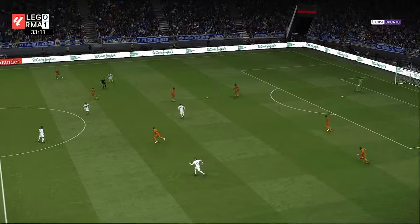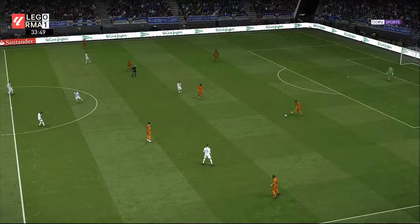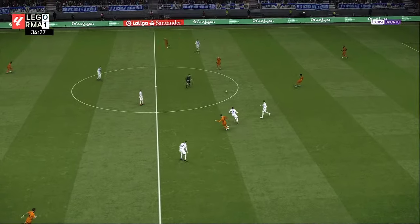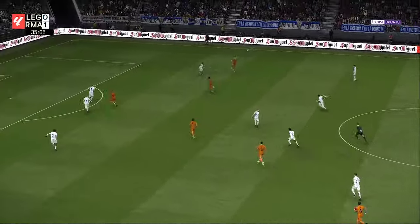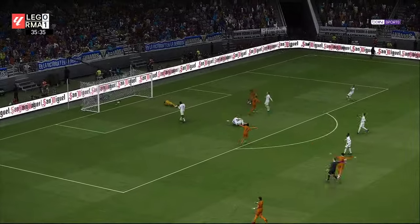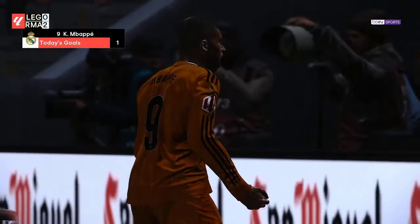He acknowledges that he should have come up with something better there — he made it look a bit predictable. Moves forward. Mbappe — oh, shooting chance — and it's in! A two-goal lead and they're firmly in control.